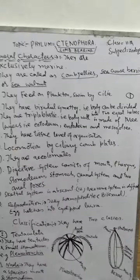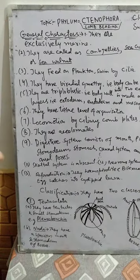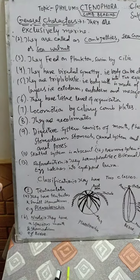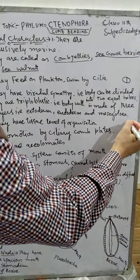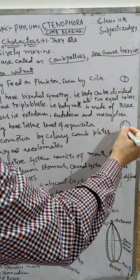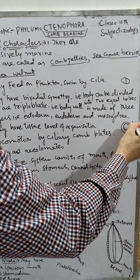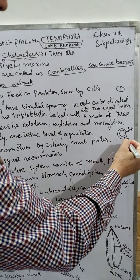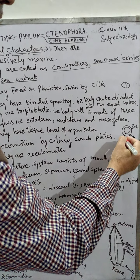They have a tissue level of organization and they are triploblastic, meaning their body is made up of three layers. For example, in a Ctenophora, there is the ectoderm on the outside, the mesoderm in the middle, and the endoderm on the inside.